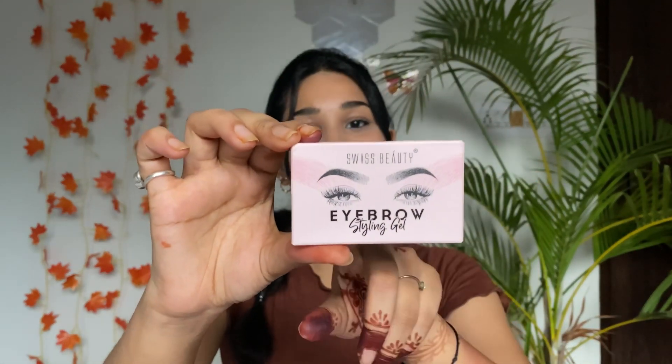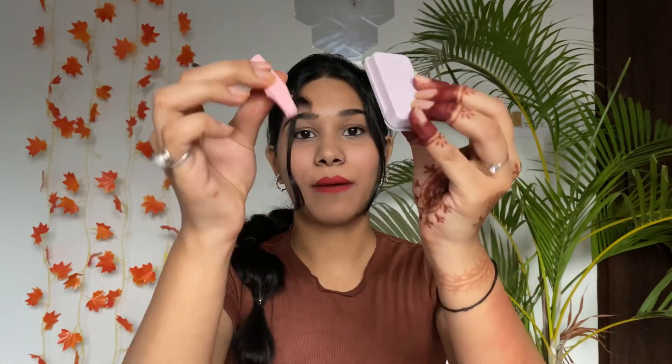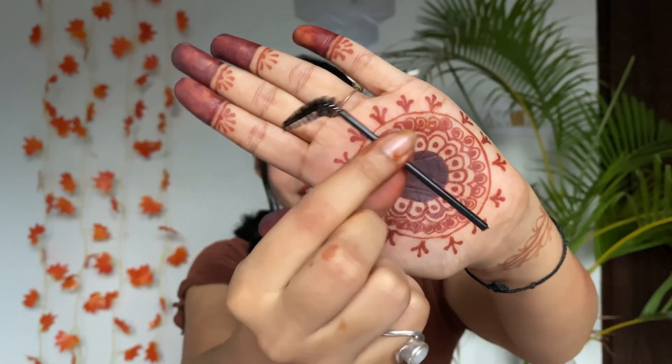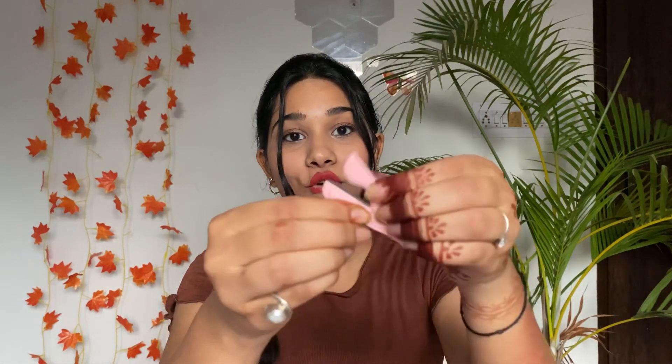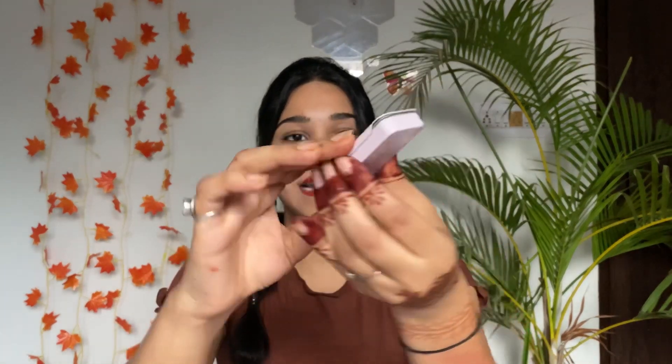Next up I have the Swiss Beauty Eyebrow Styling Gel. The packaging is so cute! You get three things with it: a spoolie, a foldable eyebrow razor, and the styling gel itself. The gel comes in a tiny sliding-open packaging — very cute and compact. I haven't tried it yet so I'll share my review once I do.